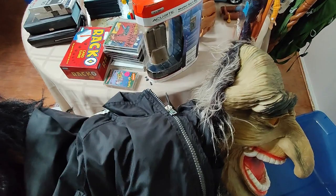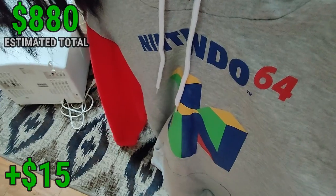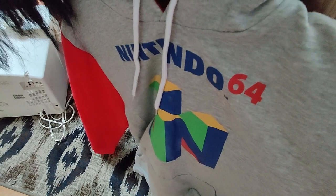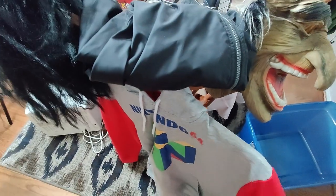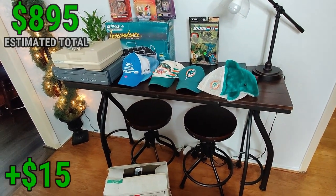Got this vintage Adidas windbreaker in great condition — it's not a great one, but there might be $15 profit in it. I also got this Nintendo 64 hoodie — not a vintage one but it was in good condition for $3. I looked it up and it actually sells pretty decent — one even sold for $40 pre-owned, others between $20-$25. Between these two clothing items there's some profit there.